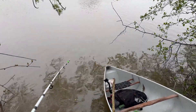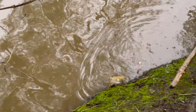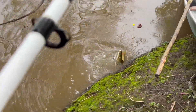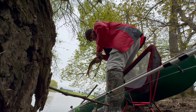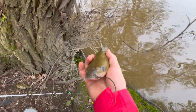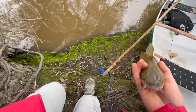This is before I could even get fully set up here — got another one. Looks like a nice little catfish. Not bad.